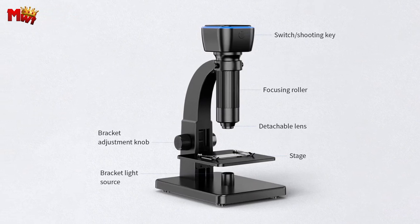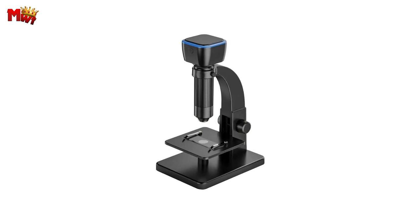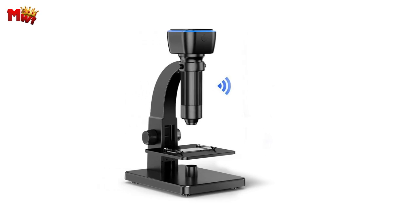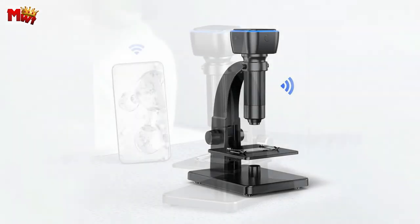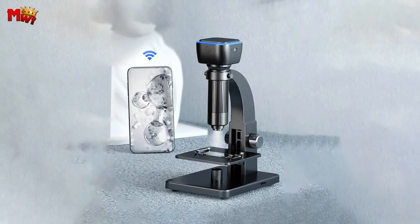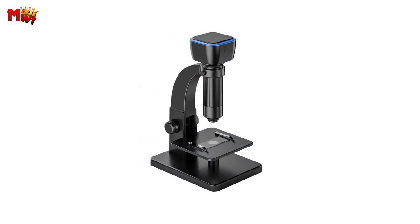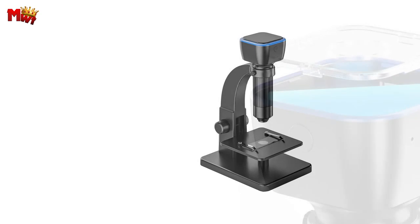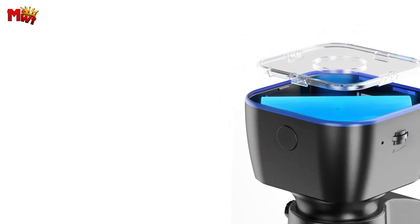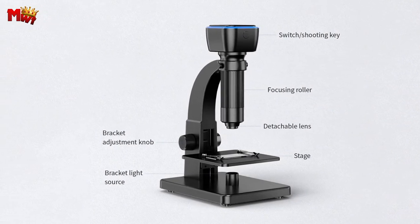Here's a real game changer: the Alouette Microscope boasts a long-lasting five-hour endurance, thanks to its 1800mAh large capacity battery. Charge it up, and you're good to go for more than five hours of exploration. The sleek metal spray painting focusing tube provides fine touch and excellent handle, making zooming in and out more accurate than ever. Anti-skid footmats at all four corners ensure a stable and wobble-free experience.